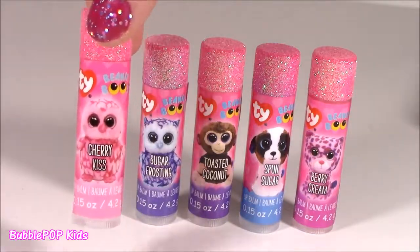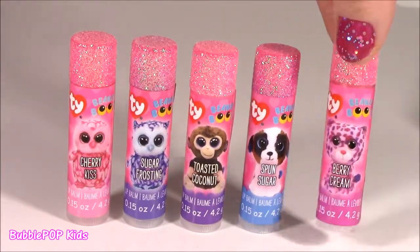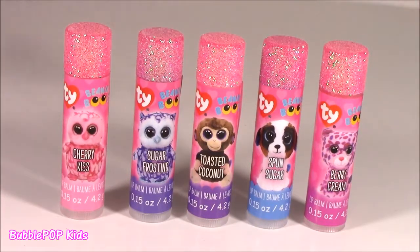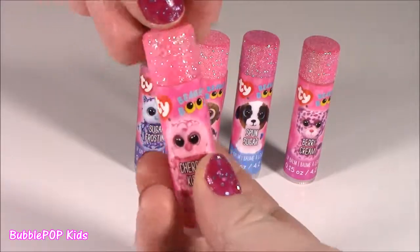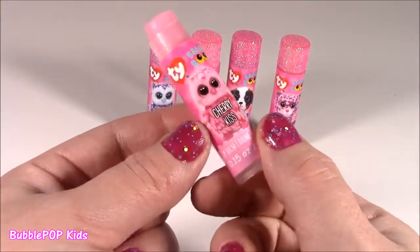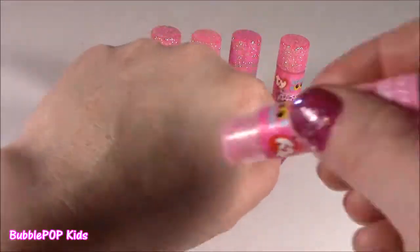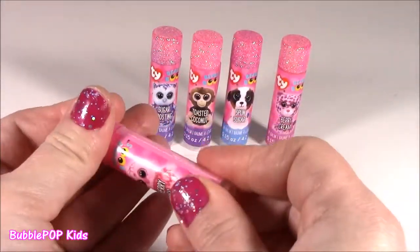Of course you like the little bombies the most — the little lip balms, that is like your fave! We get a little pink owl in cherry kiss flavor, a little purple owl in sugar frosting, a monkey in toasted coconut which is gonna be my fave, a puppy dog in spun sugar meaning cotton candy, and a little cheetah in fairy cream. I haven't opened lip gloss in like the longest time. We have these five — the cherry kiss has sparkle tops, it's a light pink with a shimmer. Oh, so sweet, almost smells like a blow pop. So smooth and moisturizing. I got this whole set for like $4.99, cannot beat it.